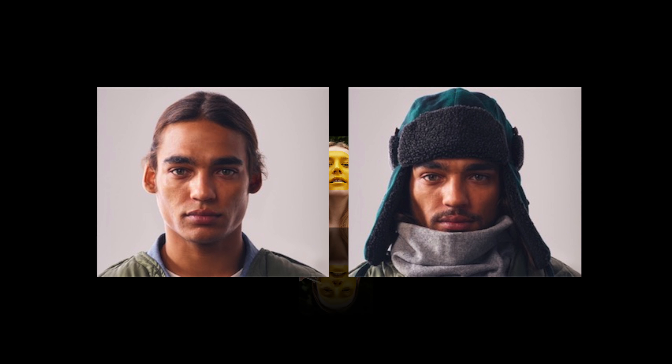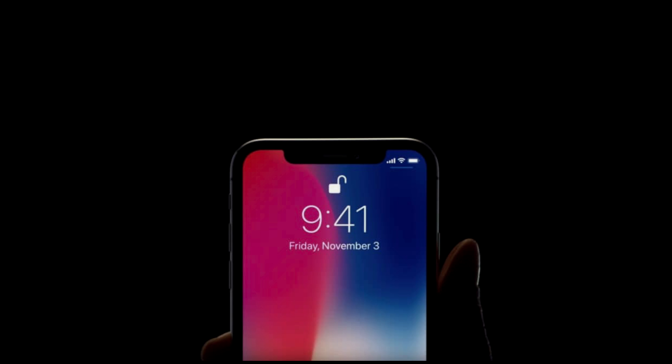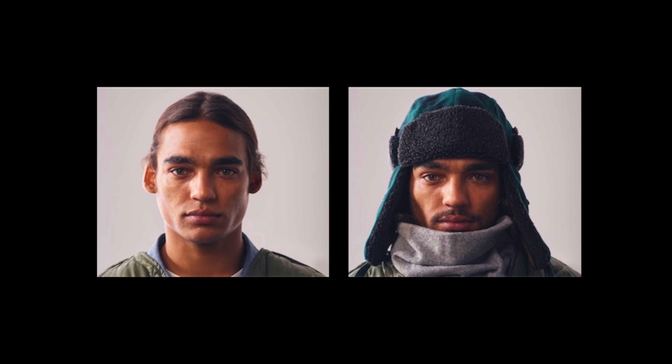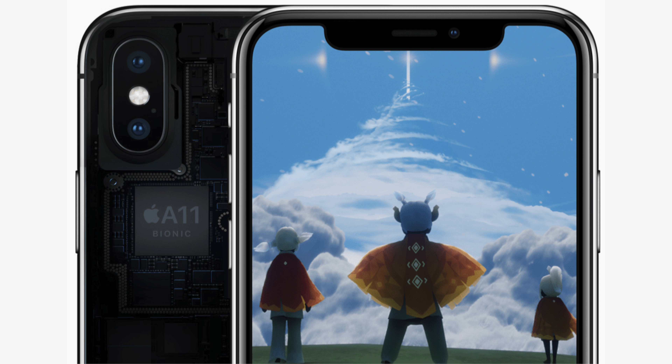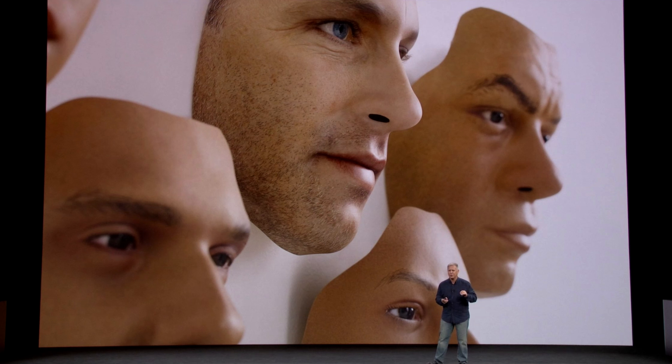Face ID s'adapte automatiquement à nos changements d'apparence — si on se maquille, si on se rase la barbe. Il peut nous demander de confirmer notre identité en cas de changement plus significatif, via notre code afin de mettre à jour nos données faciales. C'est ce qu'on appelle le Machine Learning : au fur et à mesure que l'on déverrouillera notre iPhone, Face ID analysera notre visage et appliquera les changements nécessaires. Tout ceci fonctionne grâce au système neuronal intégré dans la puce A11 Bionic. C'est justement le Machine Learning qui permet à Face ID de se différencier de la concurrence et d'apporter plus de sécurité. Même des masques 3D utilisés par Hollywood n'ont pas réussi à fausser Face ID.